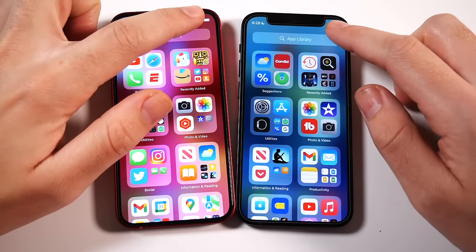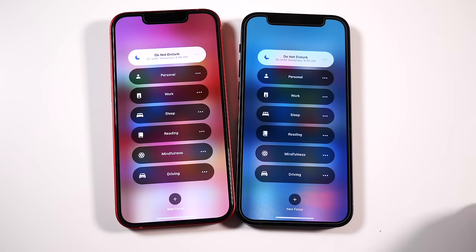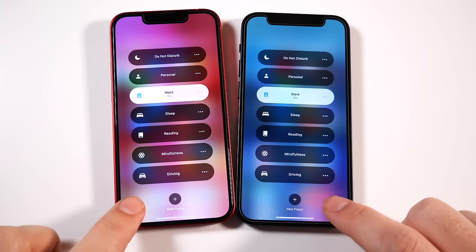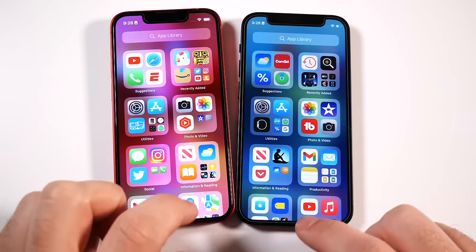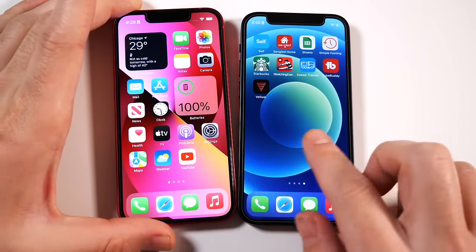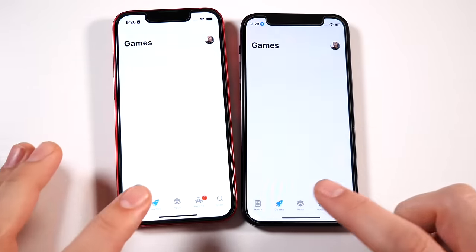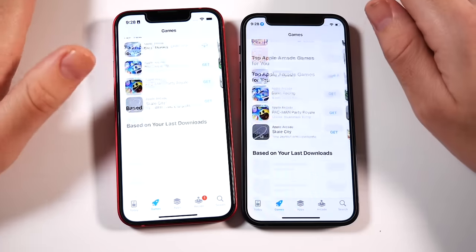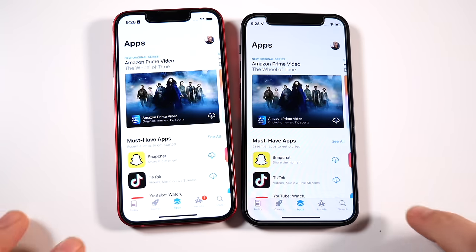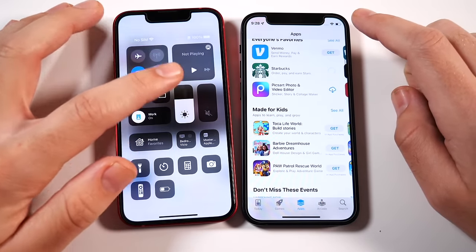Both phones have a similar camera experience with the exception of Cinematic mode — you don't get that on the iPhone 12 mini. Performance-wise, it's the A15 Bionic on the iPhone 13 mini and A14 on the iPhone 12 mini, both on the 5-nanometer architecture. In real-world application you won't really notice any difference in performance. If you want to do technical benchmarks you can brag about your A15 Bionic, but it'll take a few years before that slight increase actually affects the average consumer.